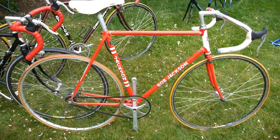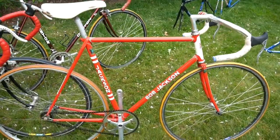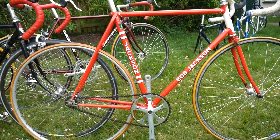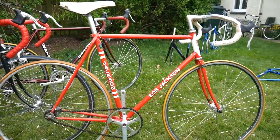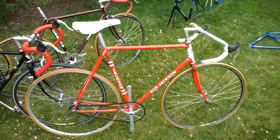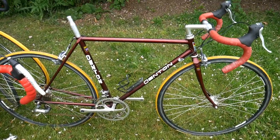Bob Jackson track bike, but this possibly could have belonged to Chris Boardman. It was bought off a guy who's a member of the Manchester Wheelers, which is a huge cycling club in Manchester, and Boardman was a member of them for quite some time. So I sent him a message and I'm hoping to hear back — he's got 200,000 followers, so he might not see my message.